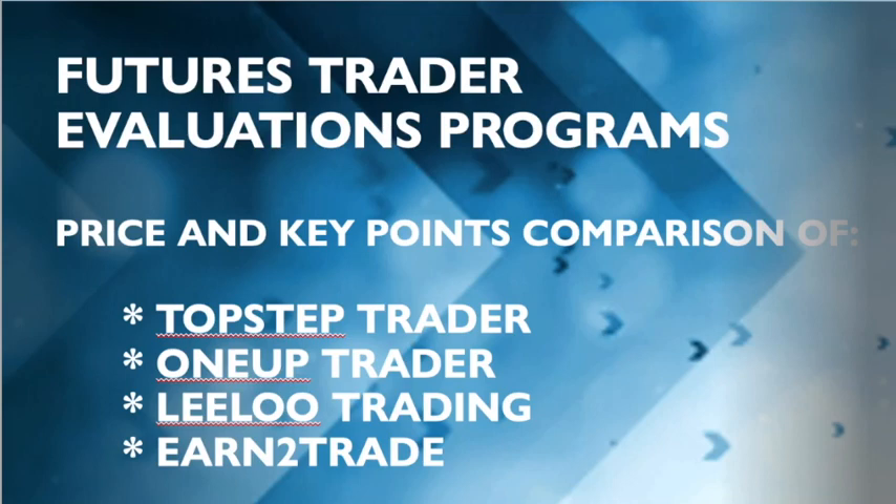Hello everyone, it's the Canadian Futures Trader here. It is currently the end of January 2021 and I thought I'd put together more of an informative video. I wanted to go through the main four funded trader evaluation programs, go through the key points of each, the price, the pros and cons. Hopefully anyone evaluating these programs for the first time will find this helpful. The four programs are Top Step Trader, One Up Trader, Lilu Trading, and Earn to Trade — I consider them the main four.